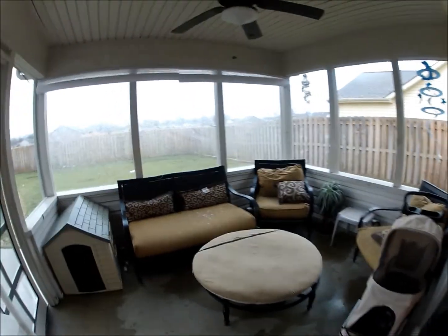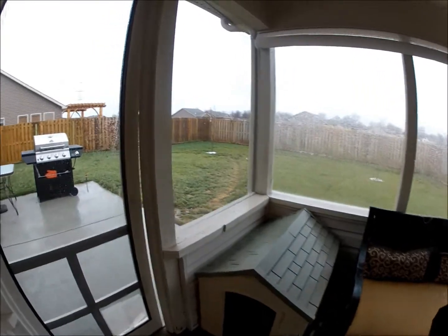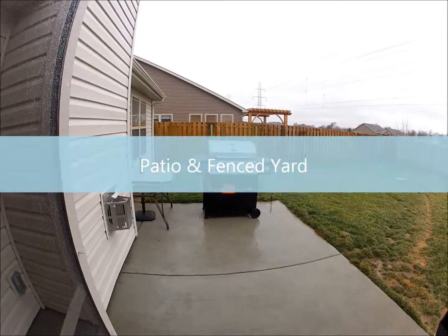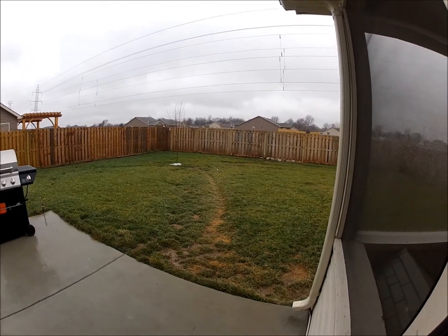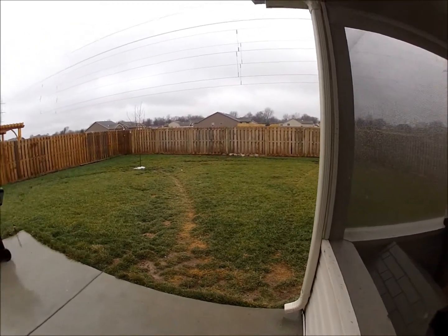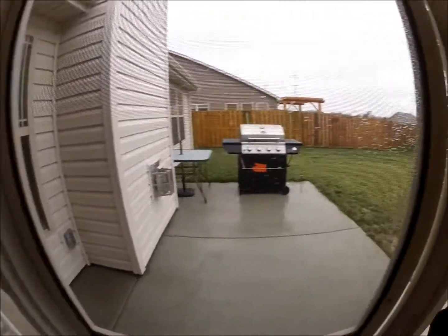And then a really nice screen porch. It's kind of icy out today, so the screens have a little ice on them. But the backyard is really nice — nice big patio, and a nice big backyard that's totally fenced. And notice there's nobody behind you; nobody can build back there. So that's another big feature of this lot.